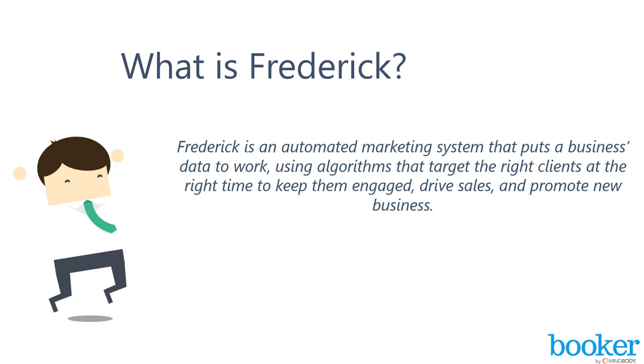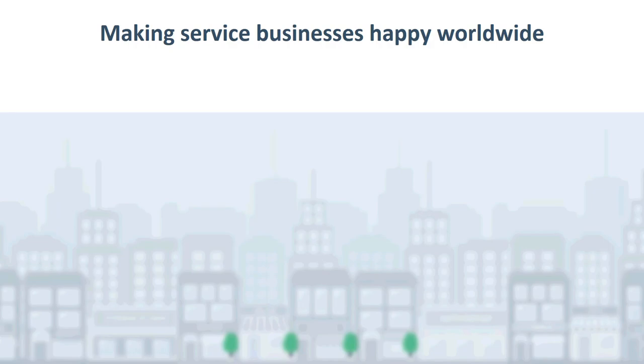Frederick targets clients at the right time to keep them engaged, drive sales, and promote new business. Frederick automates many marketing activities that can typically take a very long time to do on your own, even if you are using MailChimp or Constant Contact. Frederick helps by leveraging the data in your booking software to determine the best times and discounts to offer your customers, driving business when you need it.